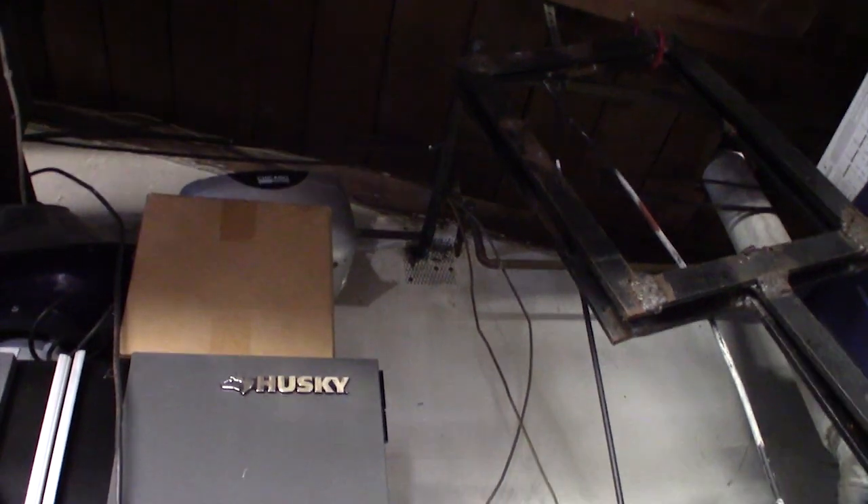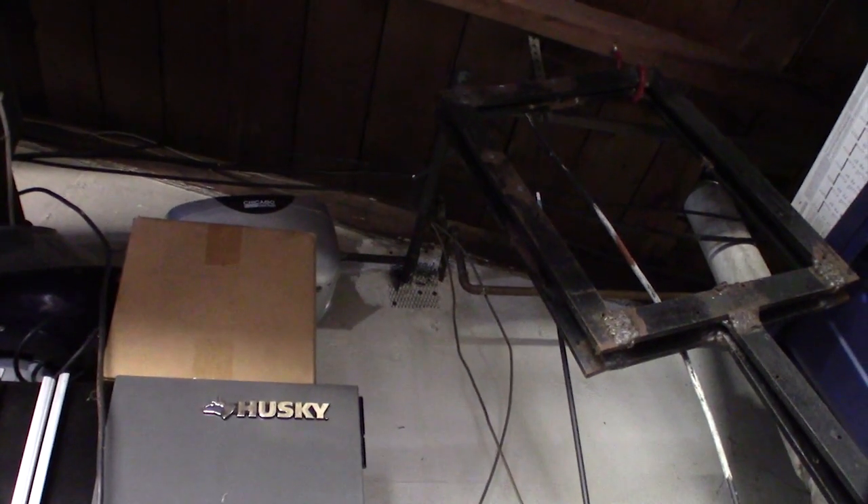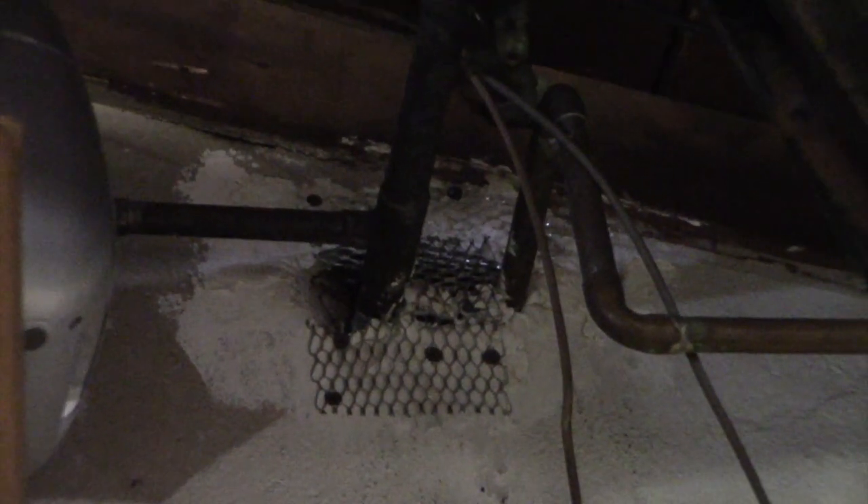Hey guys, what's up. So a few months ago I made a video about this Tomcat mouse rat trap thing, and a lot of people were asking me to make a part two. Take a look at that. So I had a pretty bad rat and mouse problem — they were getting into my attic, going into my kitchen, eating food, and ate up my couches. It was horrible. These things were relentless.